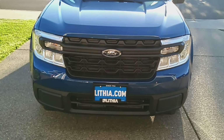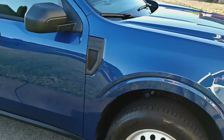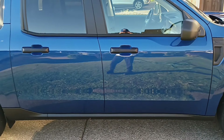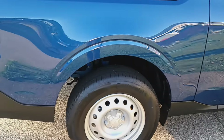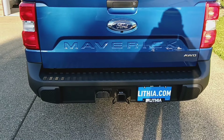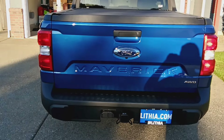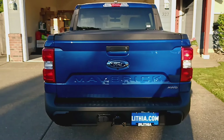Lithia Ford of Roseburg, Oregon treated me quite well — I really appreciate how they helped me out. The color is called Atlas Blue Metallic, and because I have the 4,000-pound tow package, I've got the trailer hitch. There are lots of videos online with more detailed reviews if you want further information.